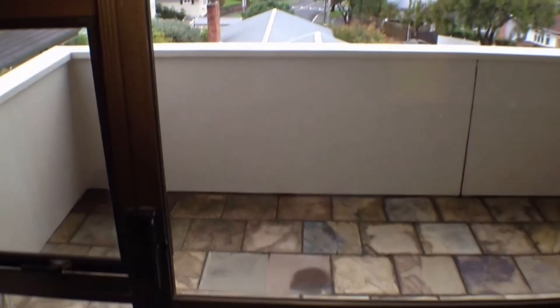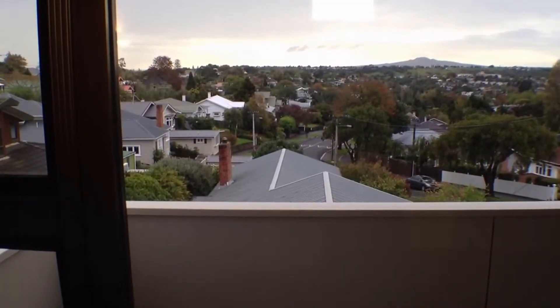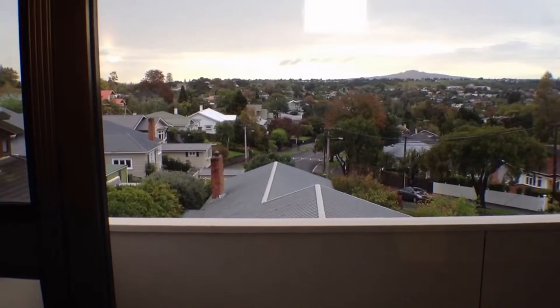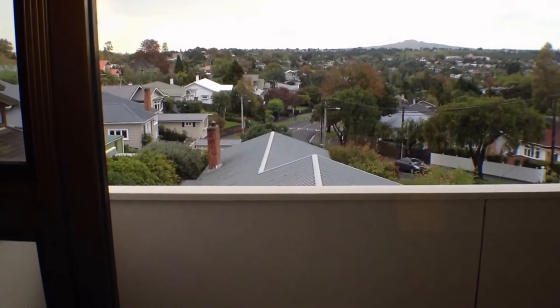It's a great opportunity to live in quite a unique apartment. If you're interested in this property, please contact Auckland Property Management at www.aucklandproperty.net or via email at will@aucklandproperty.net. Thank you for watching the tour.